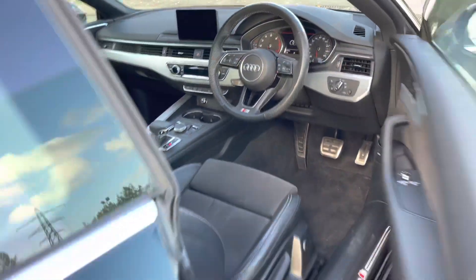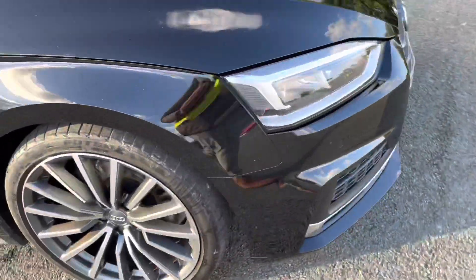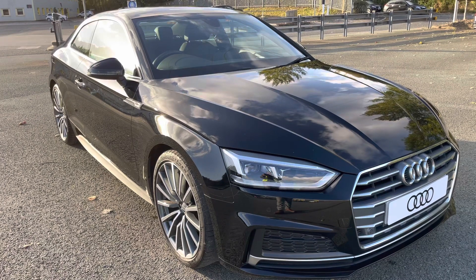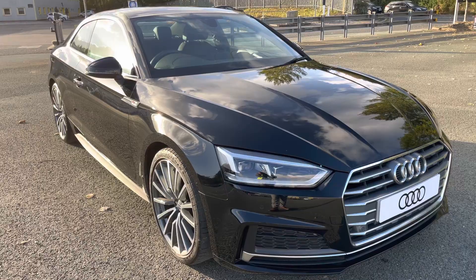This was the walk-around of the Audi A5 Coupe S-Line. If you'd like to arrange a viewing, test drive, or request a personalised finance quote, please contact us on 01772 911 331. Thank you for watching.